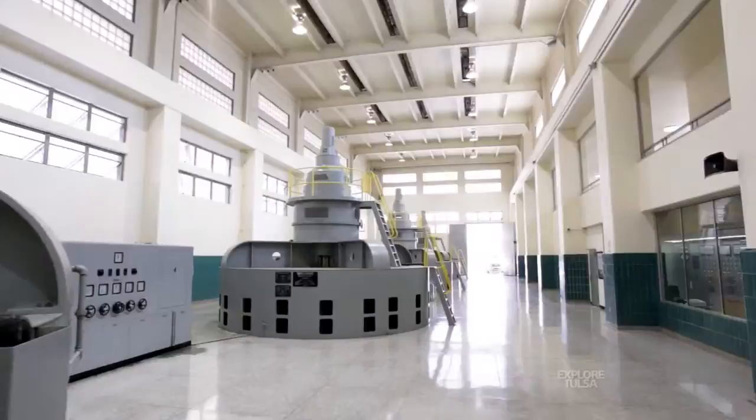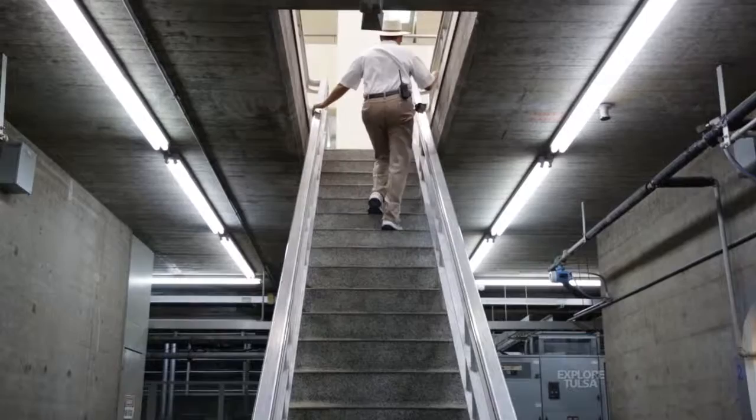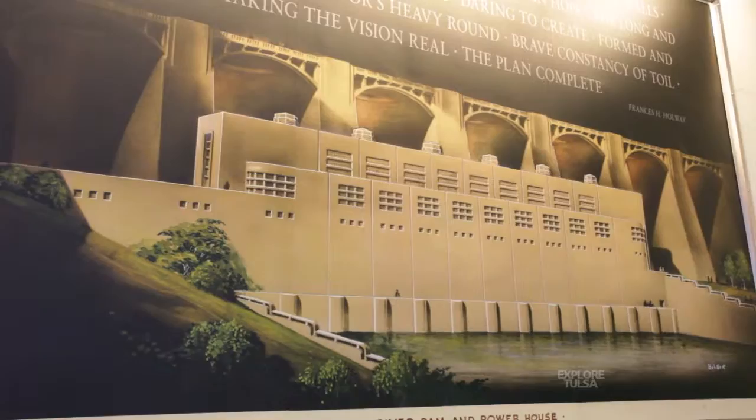If our engineers from 1940 who built this were here today and they could look at it, I'm sure they'd be proud because they're not going to see any major changes to the structure at all. It's still doing what it was designed to do, the same way it was designed to do it. What really makes it special is when you think about 75 years ago, the men and the women out here working in those conditions, probably reaching 100 degrees or better, for a couple of summers and in the wintertime as well, to build this so that we can have this lake here today.